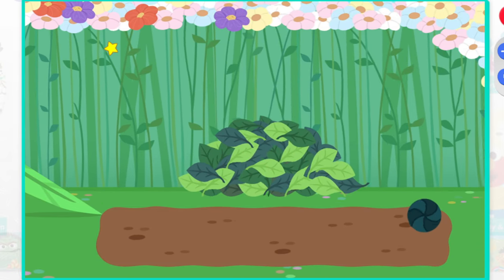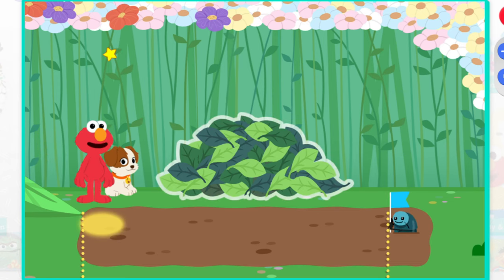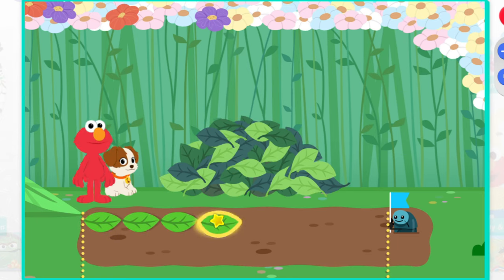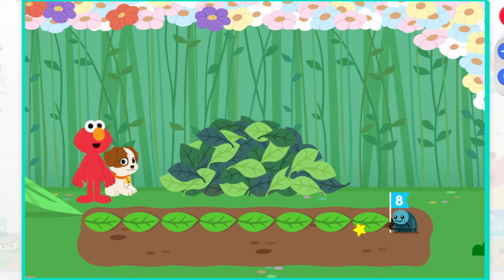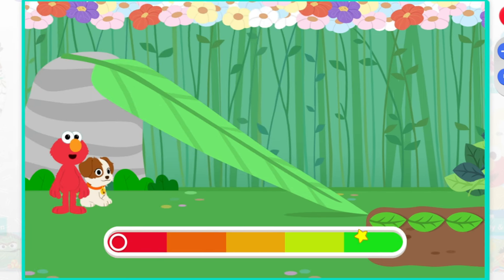Roll Palooza! Use the leaves to measure how far the roly-poly rolled from the bottom of the slide. This roly-poly went eight leaves. Now it's the next roly-poly's turn.